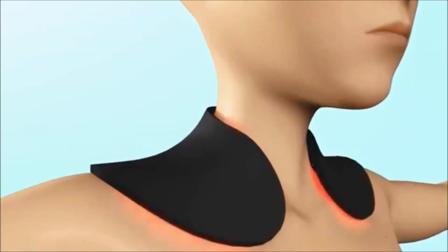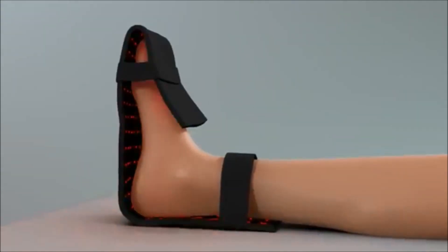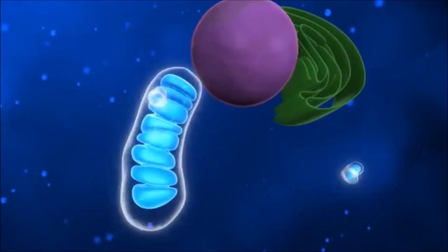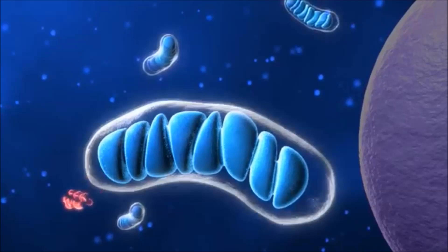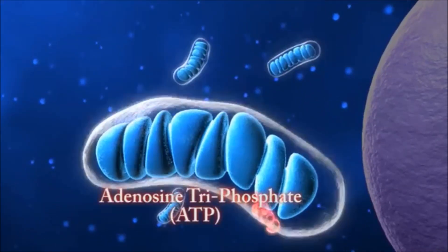A closer look illustrates how the use of light therapy with infrared diodes can help promote the healing process in the body. At the basic level, all cells in the body have a miniature power plant within called the mitochondria. This is where our cell's energy is produced. The technical term for this energy is called adenosine triphosphate, or ATP for short.